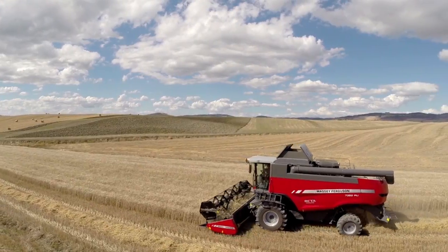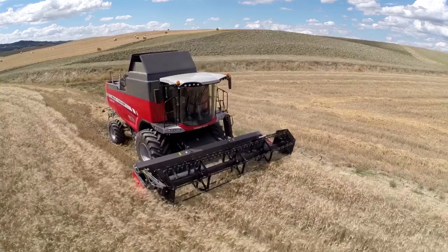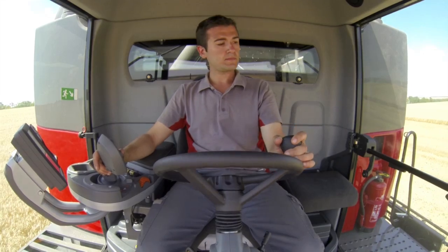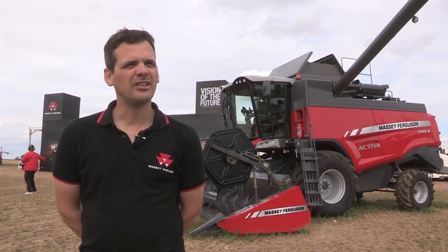In between, you will find the Massey Ferguson Beta, which is really a Swiss army knife of the range. It can be equipped with the slope compensation technology.